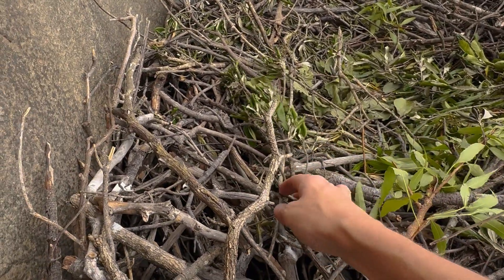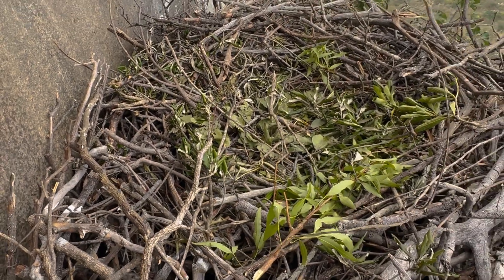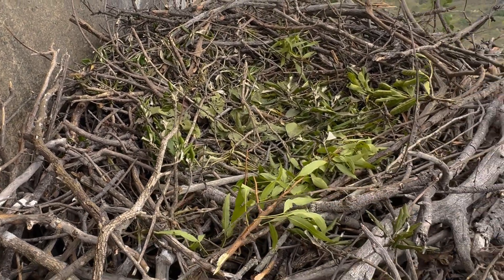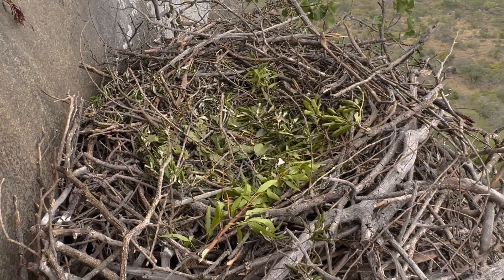And then this one here — this is a lavender fever berry, one of the croton species. And also if you crush those leaves it smells just like lavender. It's a really fragrant choice of leaves to line the nest.